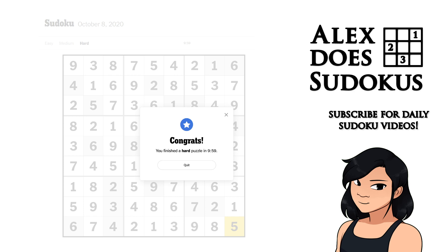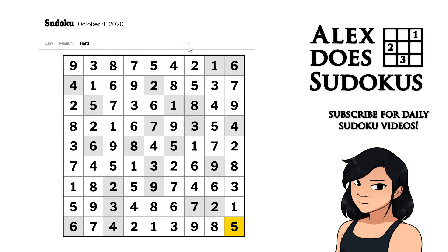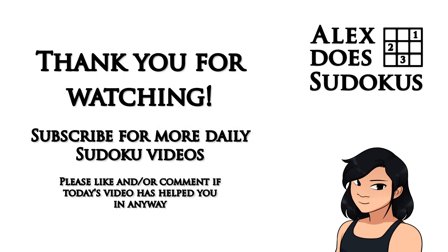And that's today's hard New York Times Sudoku — one minute to spare before the 10 minute mark. So that was that. I hope that's useful. If it was, please leave a like and subscribe. And I shall see you tomorrow. Bye!